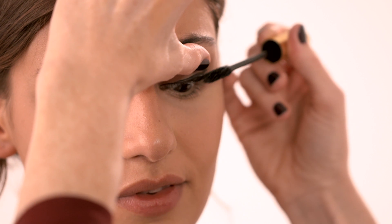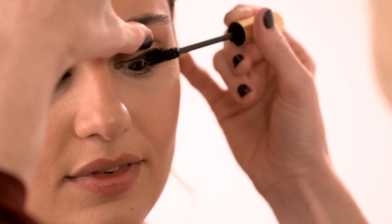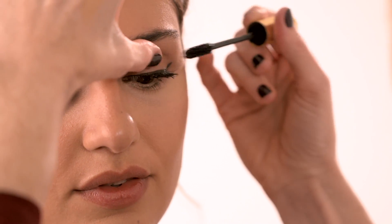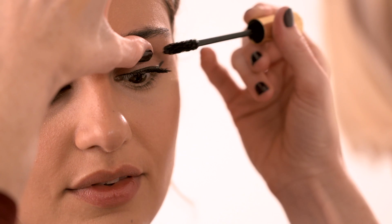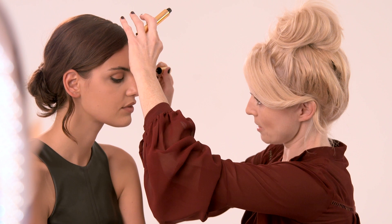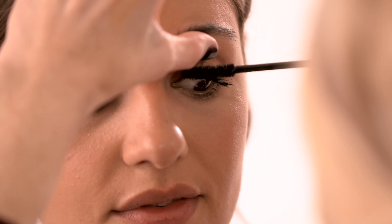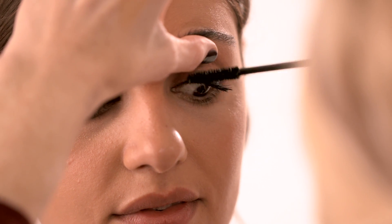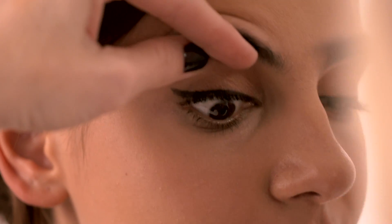This is the YSL Volume Effect mascara from the travel exclusive duo set. I'm simply going to wiggle the wand as close to the base of the lash as possible to build that intensity up, then run it right through to the tips of the lashes. It sometimes helps to stretch into the corner where you've got the tiny little lashes, and getting as much mascara to the base really makes your lashes look a lot fuller.